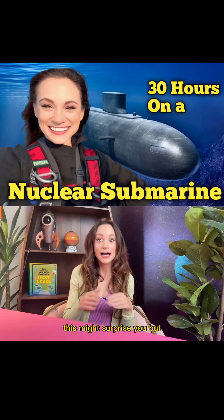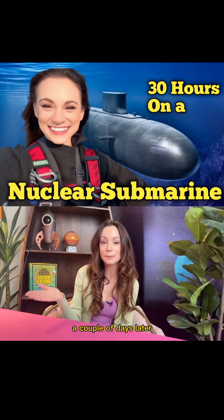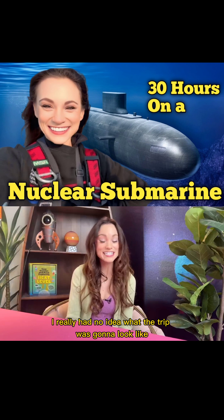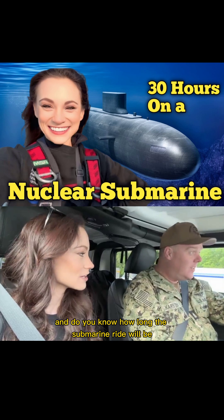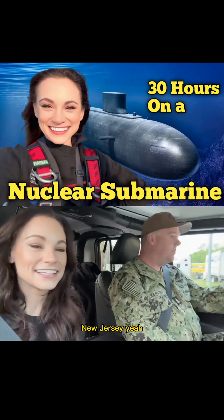This might surprise you, but I had no idea how long I was going to be spending on the submarine. They just told me to pick a flight in the evening a couple of days later, so I assumed I'd be spending one to two days on the sub. But other than that, I really had no idea what the trip was going to look like. The final destination is New Jersey.